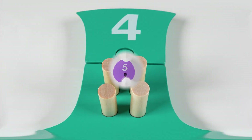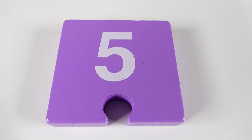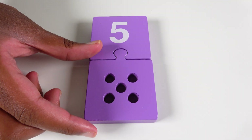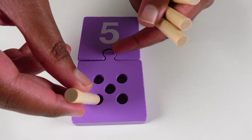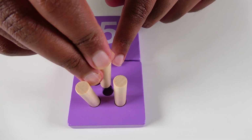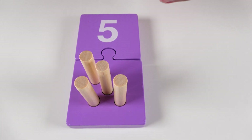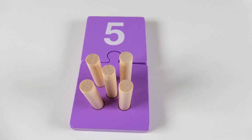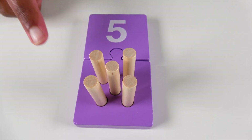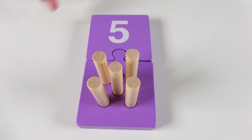This is the color teal. Do you know what number is this? This is the number five. We will now join the puzzle pieces together. We will count to five. One. Two. Three. Four. Five. Five pegs. Do you know what color is this? This is the color purple. Purple.